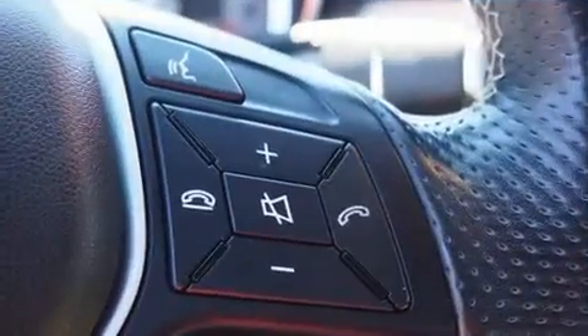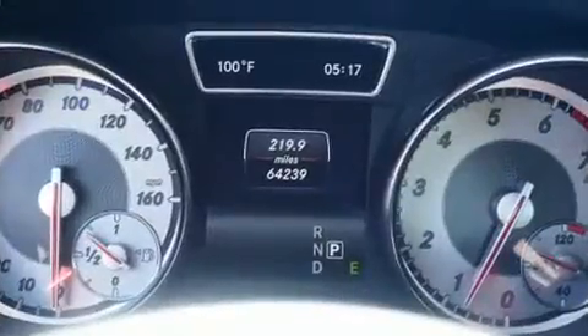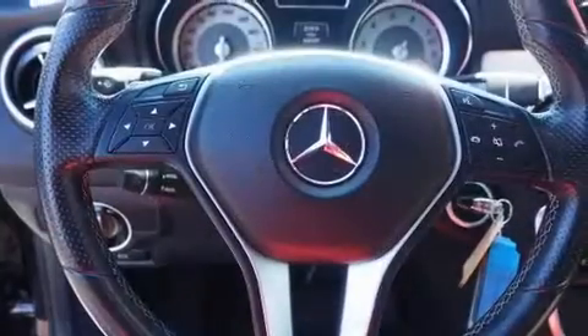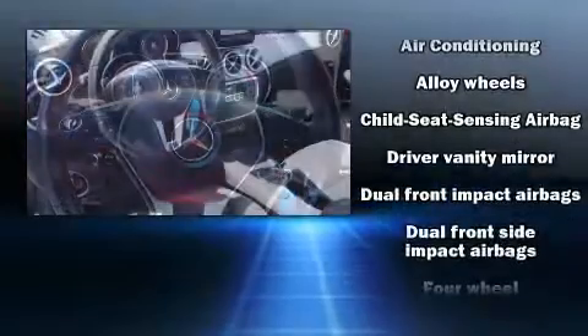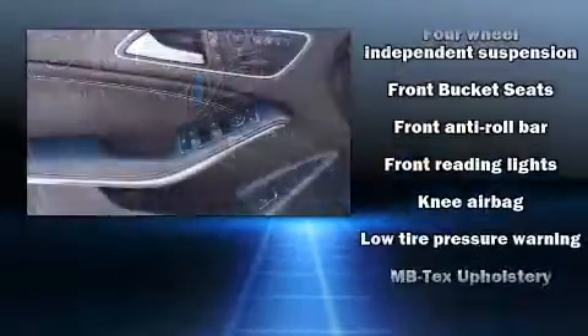Both high fuel economy and flexible performance are assured by the seven-speed automatic transmission. A wealth of standard features means that you no longer have to sacrifice, such as remote keyless entry, fully automatic headlights, rain-sensing wipers, and much more.